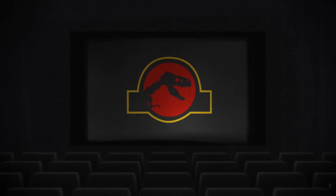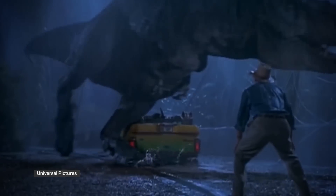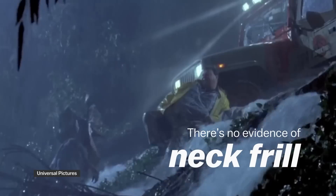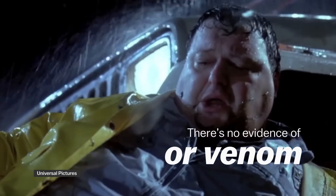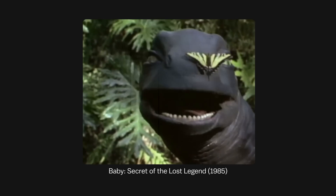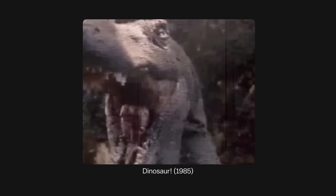When Jurassic Park first came out in 1993, it was a pretty groundbreaking depiction of dinosaurs. Steven Spielberg certainly took plenty of artistic liberties, but overall the movie was so much better than what had come before, in terms of recreating what scientists knew about how dinosaurs looked and how they moved.